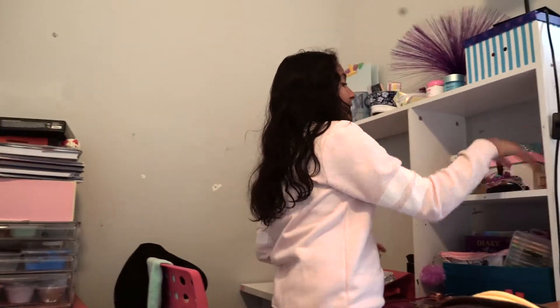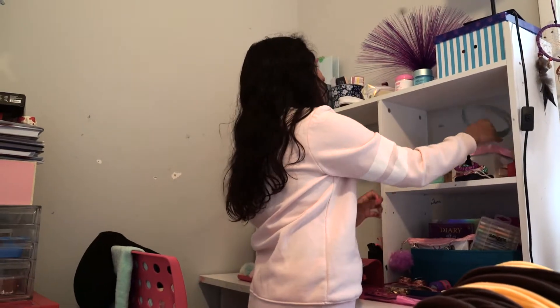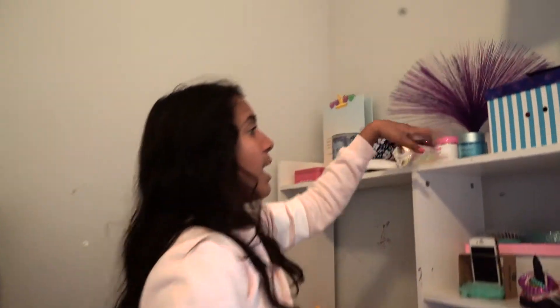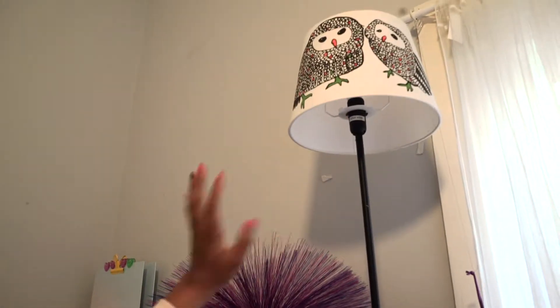Over here I've just got another squishy, a little earring box, a bunch of stuff in here, a headband, and a hairbrush. Up here I've just got some face cream and some coconut oil — just random stuff. Then I've got this really cute little owl light up here, it's really high and I can't really reach it.